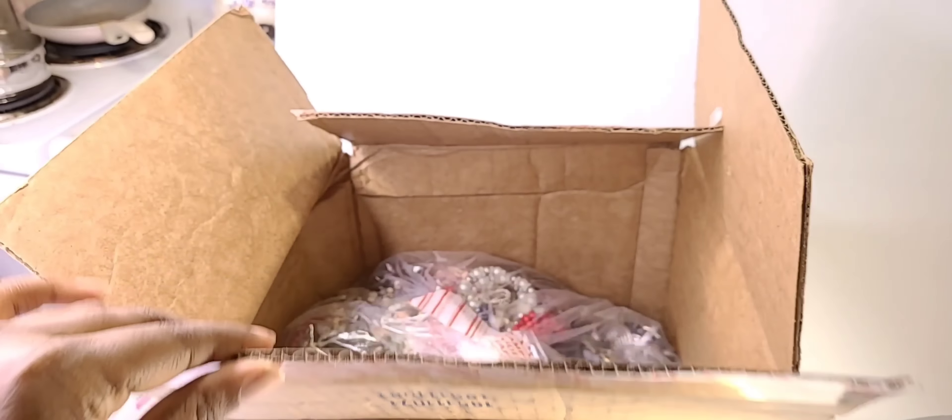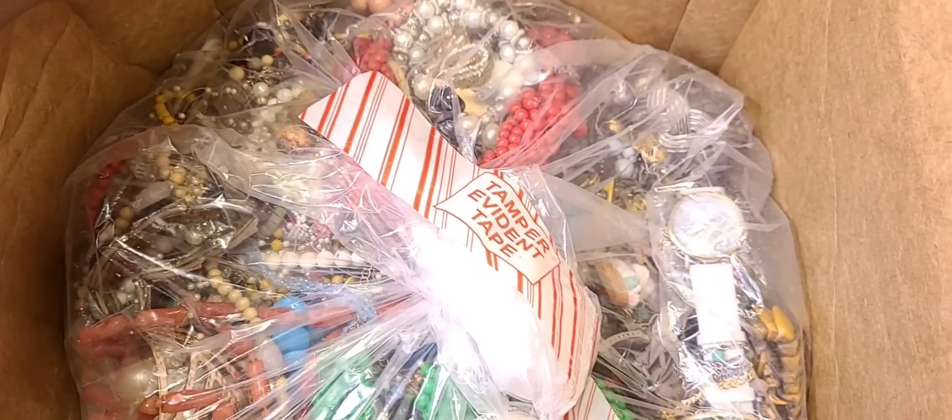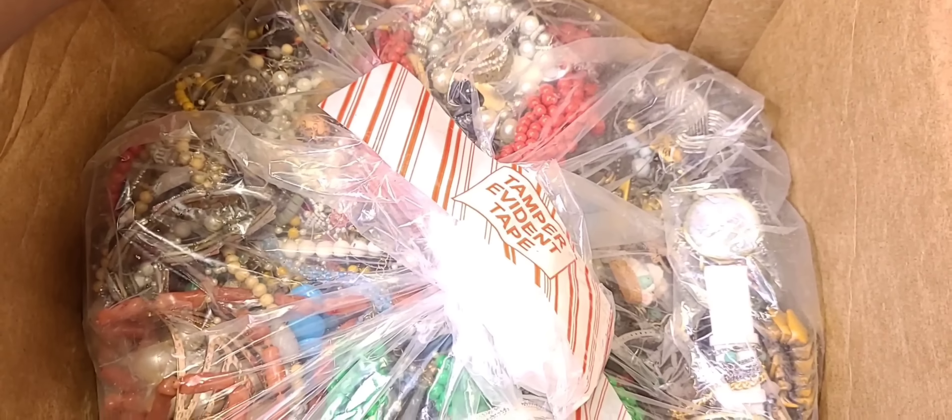All right, are you guys ready? 32 pounds of jewelry from Shop Goodwill. Bear with me, I am new to selling pre-loved jewelry, so I don't know all the brands, but I will learn as I go. You guys please feel free to help me in the comments if you see something that you know. Let's get started — I think I'm going to do five pounds per video until we get through it, because trying to do all 32 pounds is a lot. I haven't opened it outside of opening the box, so let's get started.